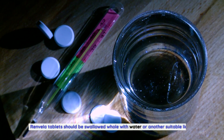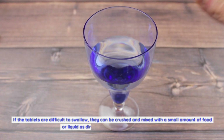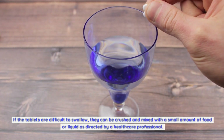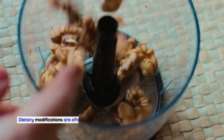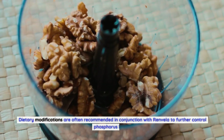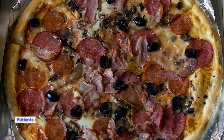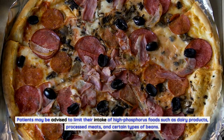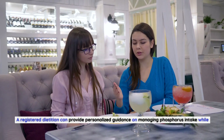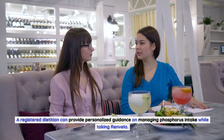Renvella tablets should be swallowed whole with water or another suitable liquid. If the tablets are difficult to swallow, they can be crushed and mixed with a small amount of food or liquid as directed by a healthcare professional. Dietary modifications are often recommended in conjunction with Renvella to further control phosphorus levels. Patients may be advised to limit their intake of high-phosphorus foods such as dairy products, processed meats, and certain types of beans.